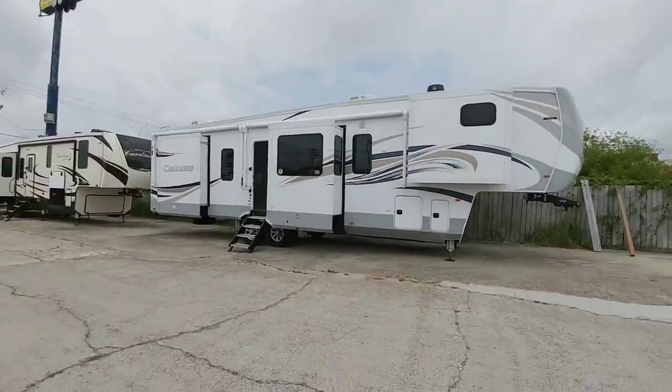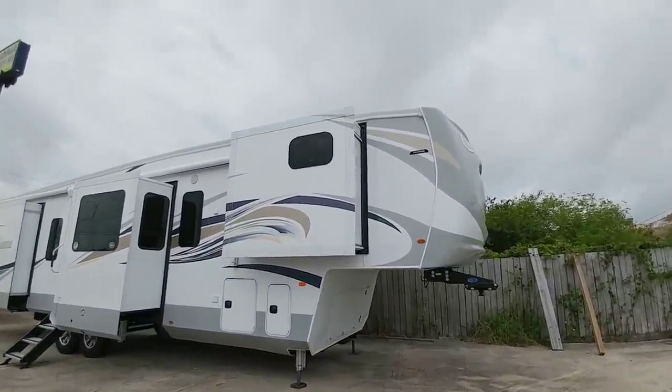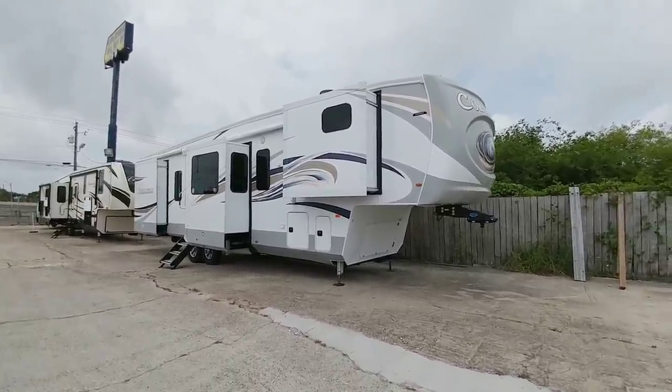What's going on guys? Welcome to the channel. I wanted to give you guys a quick run through of this really cool Columbus fifth wheel that just came in. We're at Colonia Del Rey RV in Corpus Christi, Texas and we're going to take a look at this really nice floor plan that I think a lot of you will appreciate.